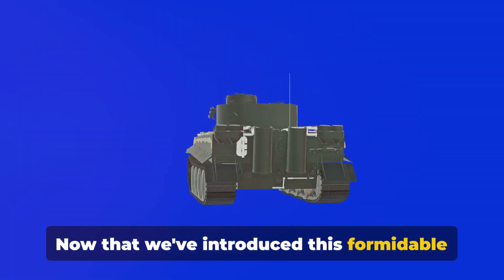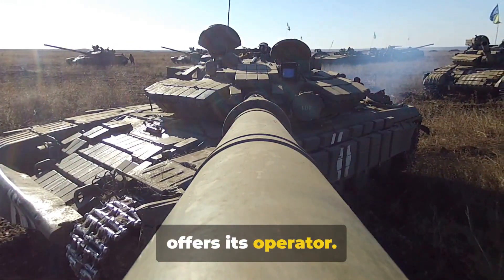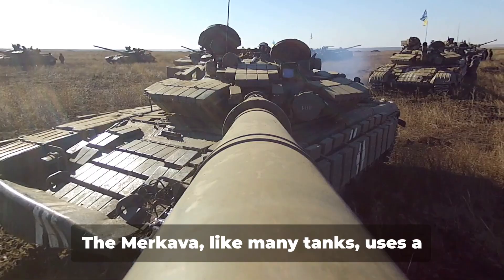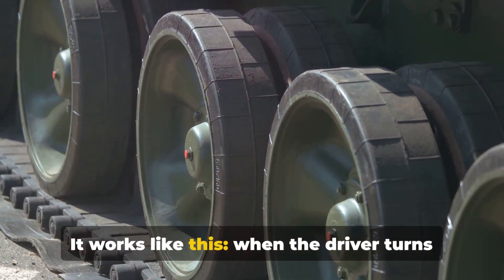Now that we've introduced this formidable beast, let's delve into how it operates. A tank is only as good as the control it offers its operator. How does one steer this massive machine? It's not as complex as you might imagine. The Merkava, like many tanks, uses a differential steering system.